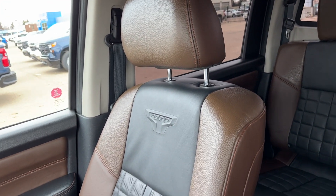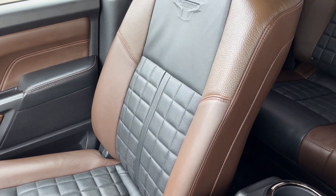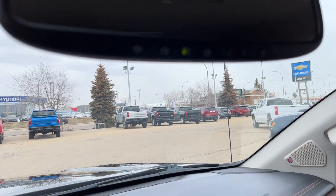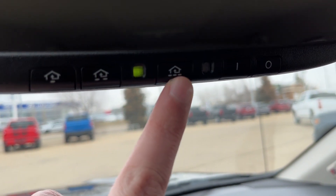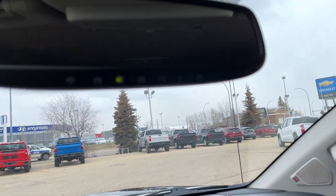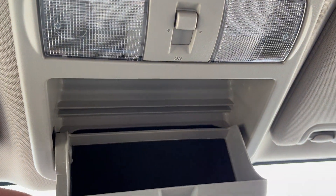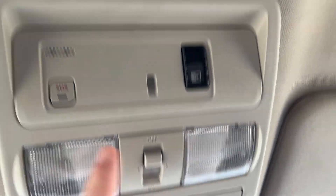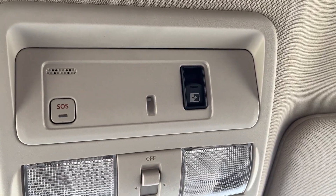Moving to the passenger seat, heated and cooled with Platinum Reserve black and brown leather and a powered option. Moving to the bottom of the rear view mirror, we have our universal garage door opener with three settings and auto dimming. Moving above that we have our controls for a sunglass holder, dome lights with dome lighting control, an SOS button, and lastly our power sliding third rear window.